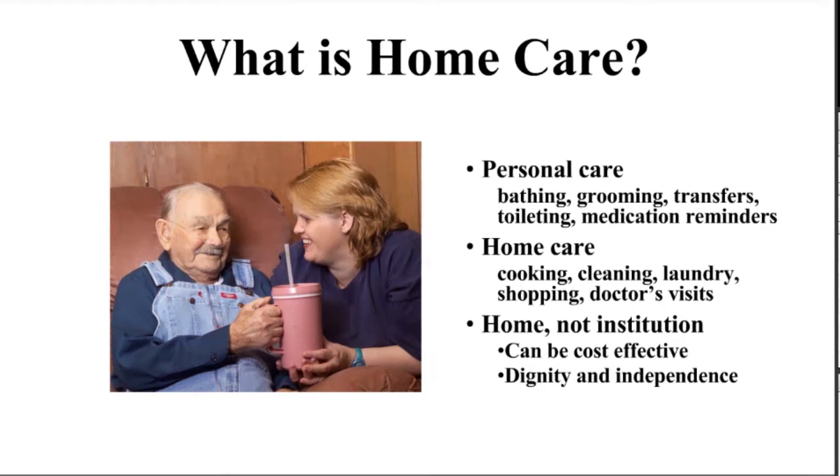If you are fortunate, family or loved ones can provide care, but that's not always available or appropriate. Oftentimes people need to turn to hired caregivers. There are two different levels of care: personal care — anything that touches a person, including bathing, grooming, toileting, transfers from bed to chair, and medication reminders — and home care, which covers everything from cooking, cleaning, laundry, and shopping to taking a person to doctor's visits and anything that keeps the home environment safe and sanitary. It's a way to avoid institutionalization, and for most people it can be cost-effective, providing dignity and independence.